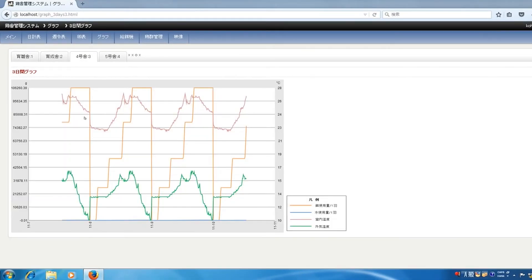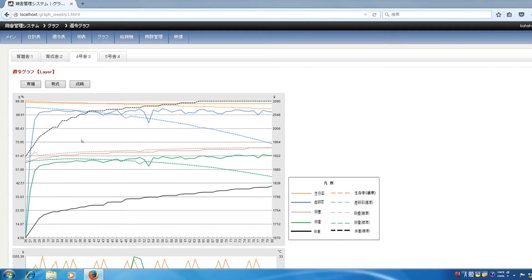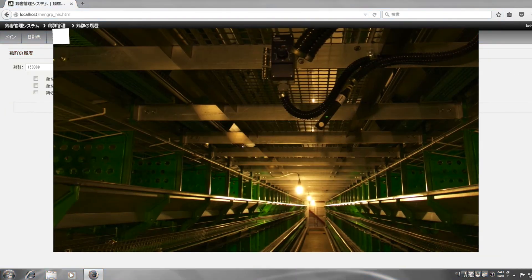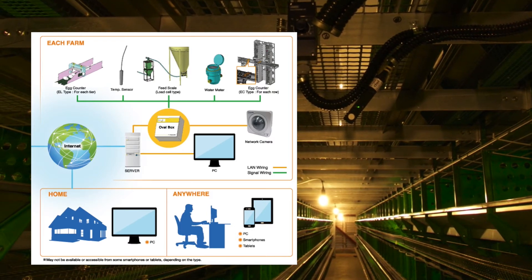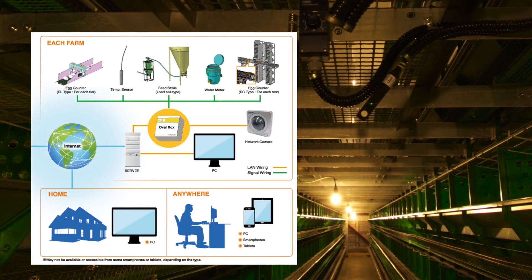The software is designed simple. You can make tables and graphs with the collected data. By comparing data from the past, you can analyze the connection between your current results and the egg production rate. Furthermore, you can check data from anywhere as long as you are connected to the internet. Also, you can see your houses and farms using a network camera.